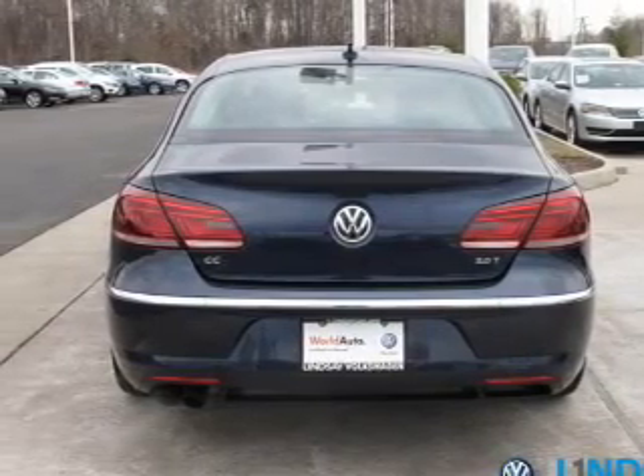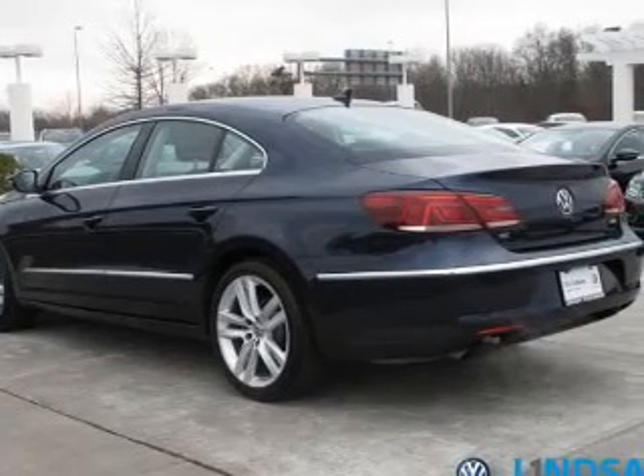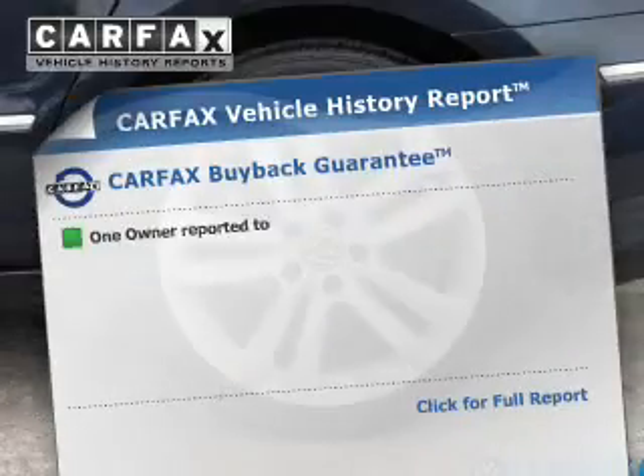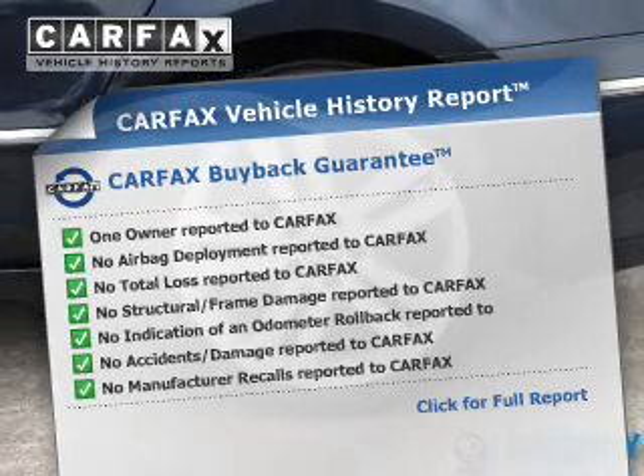GPS navigation will guide you to your destination. You will appreciate the safety feature of anti-lock brakes. Let the sun shine in with a sunroof. This vehicle comes with a Carfax report, which reduces your buying risk by providing the vehicle's history before you purchase.